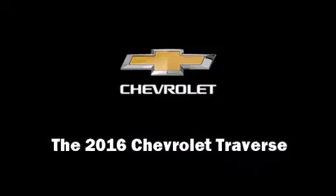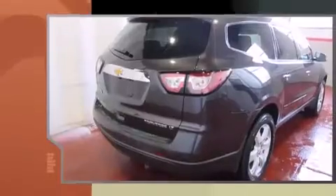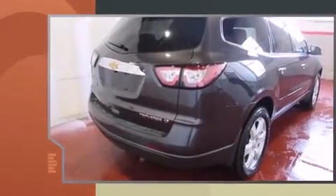Introducing the 2016 Chevrolet Traverse. It features all-wheel drive versatility, an automatic transmission, and a refined six-cylinder engine.